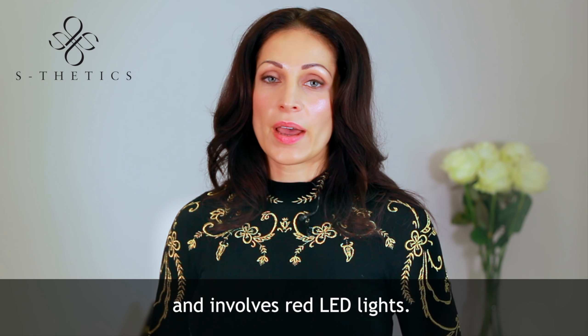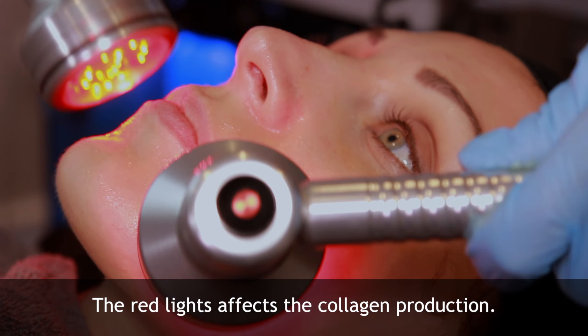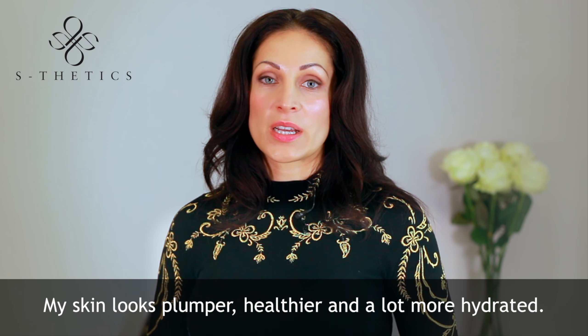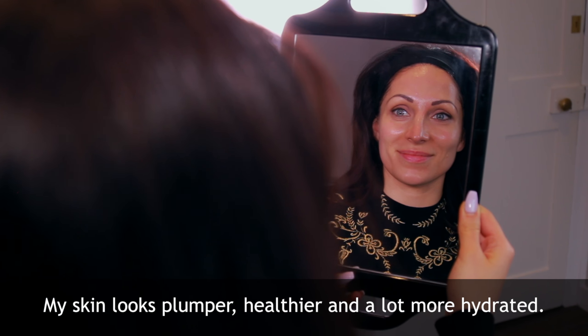Stage six is the final step and involves red LED lights. They're not actually hot. The red light stimulates the collagen production and I just love it. My skin looks plumper, healthier and a lot more hydrated.